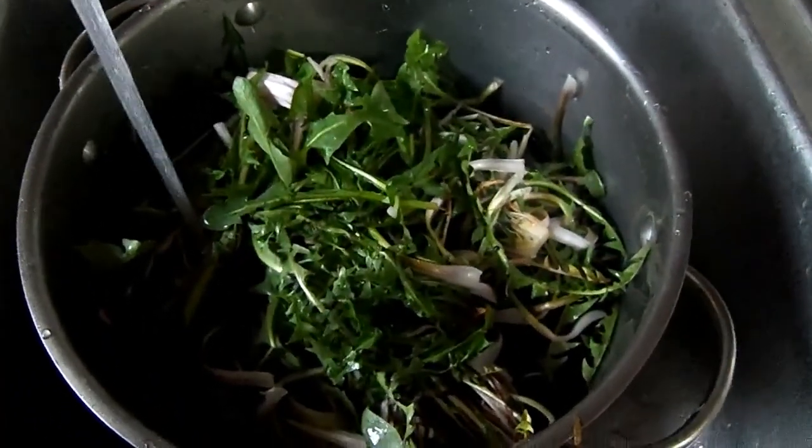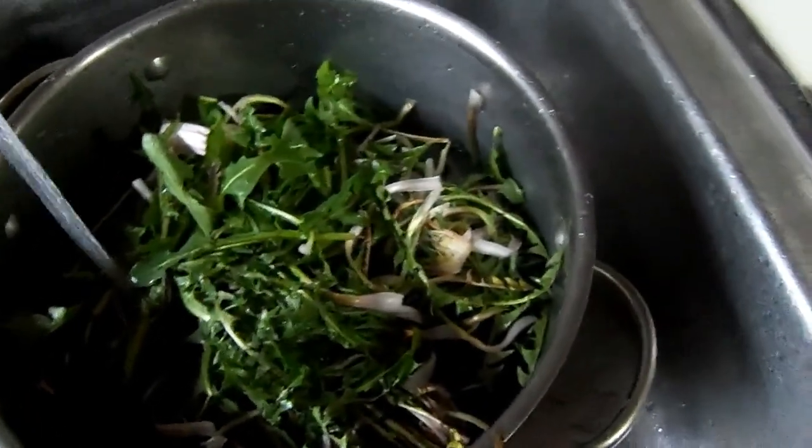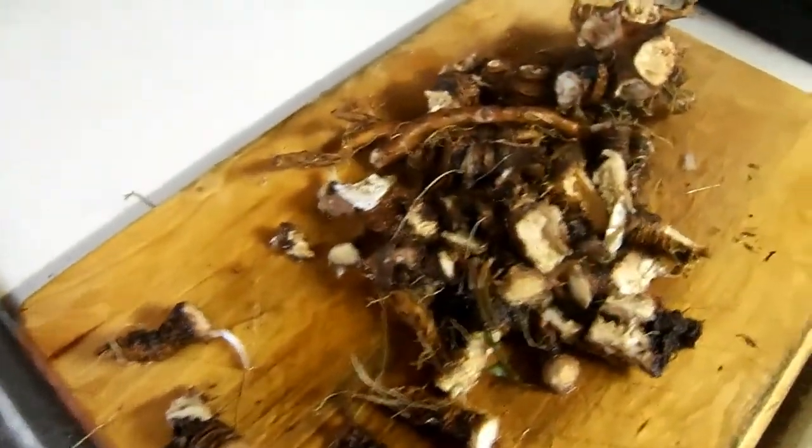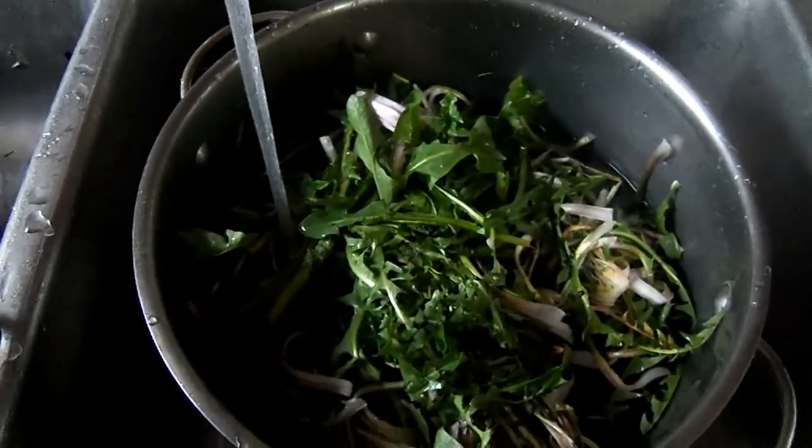Greens are cleaned and rinsed and getting ready to go on the stove for their first boil. We've got quite a pile of roots to dry. And onward we go.